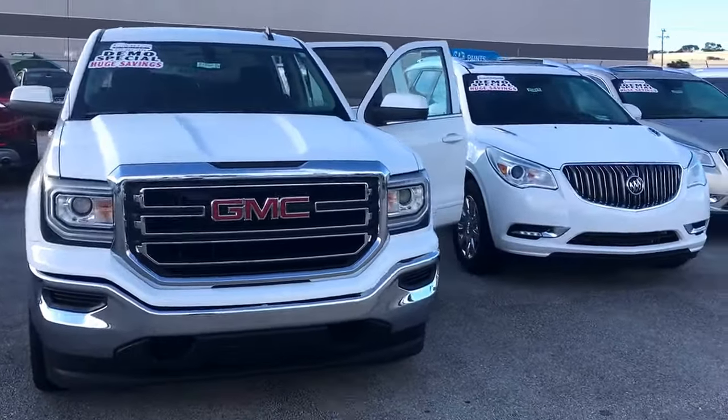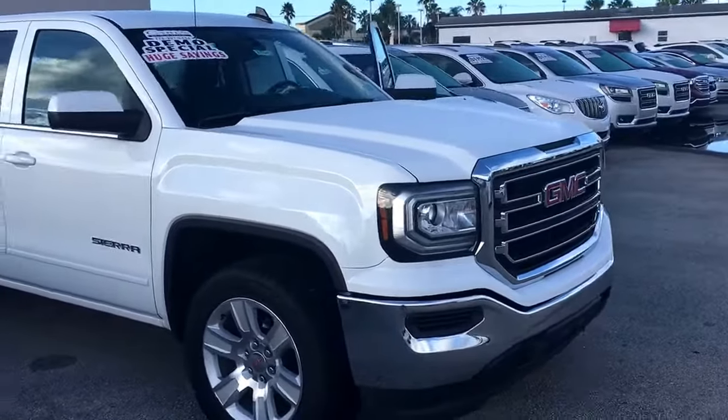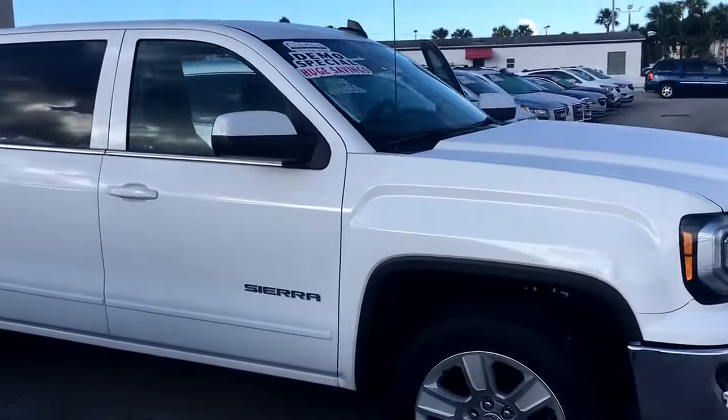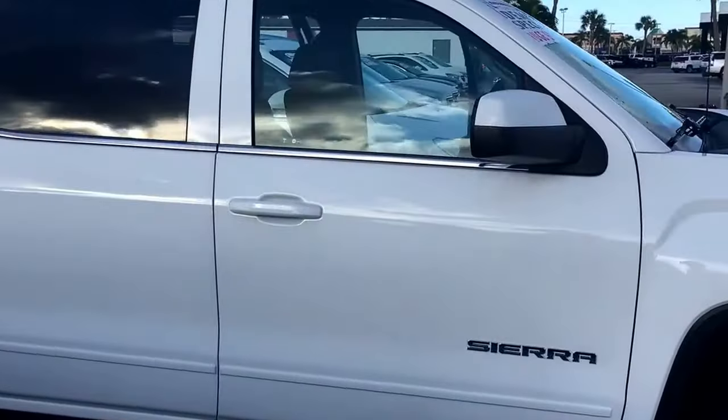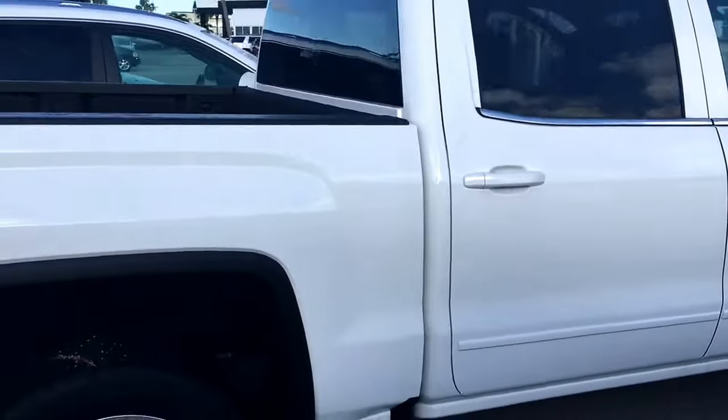Hello, my name is John Dee from Carlsbuick GMC. Just want to shoot you a real short video of this 2017 GMC Sierra SLE that we have in stock. This was a service loaner vehicle so it has a few miles on it. Very well equipped.